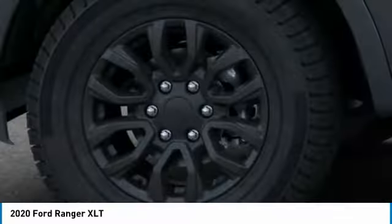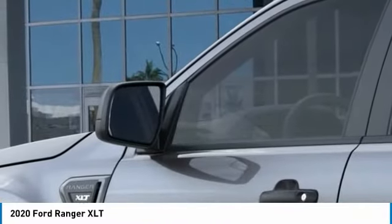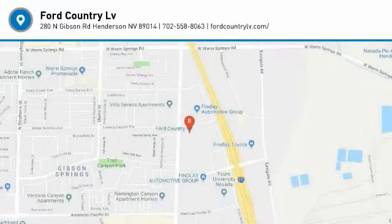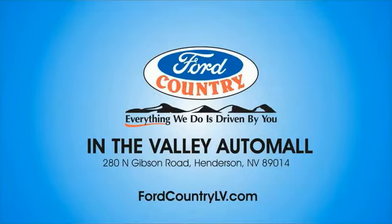You are going to love it. Visit Ford Country in the Valley Auto Mall today.